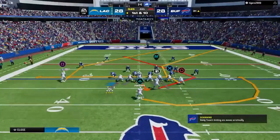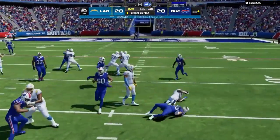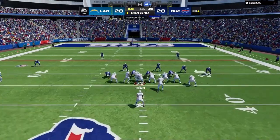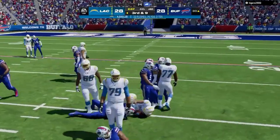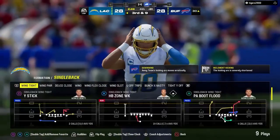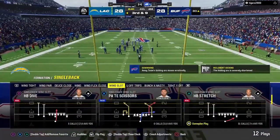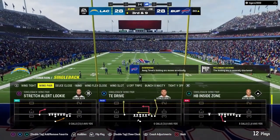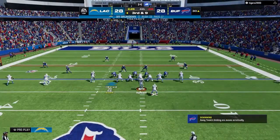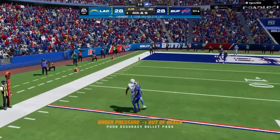First and 10 now in Buffalo territory at the 31. A give to Eckler running to the right — he's going to be stopped cold behind the line of scrimmage. A rare misstep on that last play because the drive has been strong — now it's second and 12. Once more Eckler, down at the 30 after a gain of three. This Buffalo crowd letting them have it. Third down — now it's Herbert, and that is incomplete, just a little beyond the reach of his receiver.